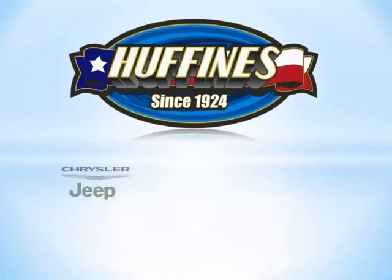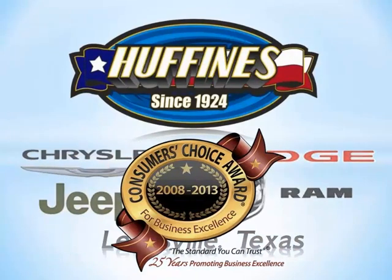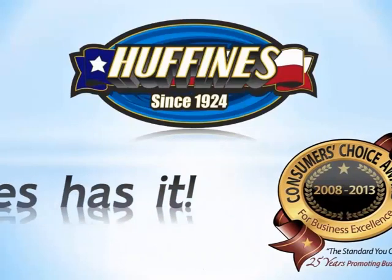See this truck and the rest of our low-miles inventory at Huffines Chrysler Jeep Dodge and Ram — a Consumer Choice Award winner six years running. Find out what others already know: Huffines has it.